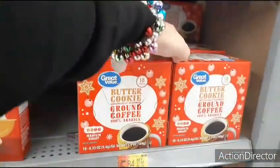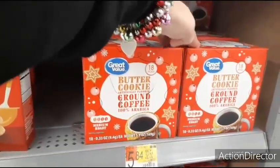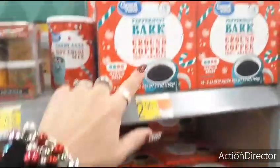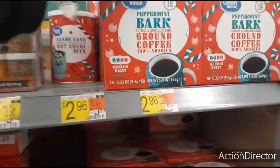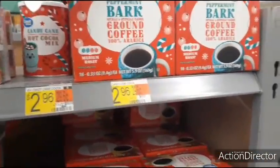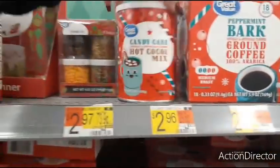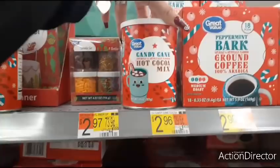Coming to the coffee section — butter cookie flavor, 18-pod count for $5.84. Peppermint bark — that has to be $5.84 as well since it's 18 pods. Candy cane hot cocoa mix is $2.96 — pair it with a mug and some marshmallows and you have a cool gift.